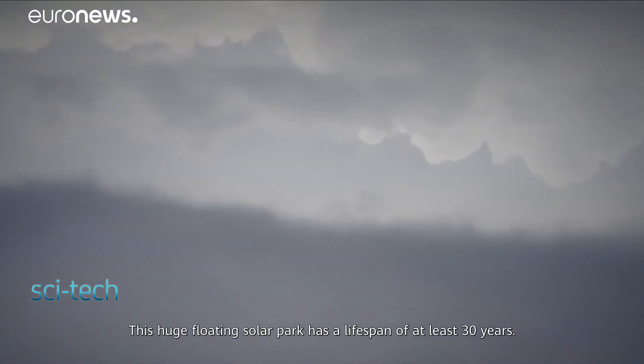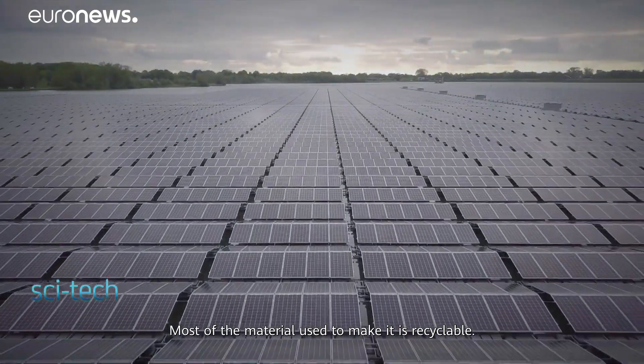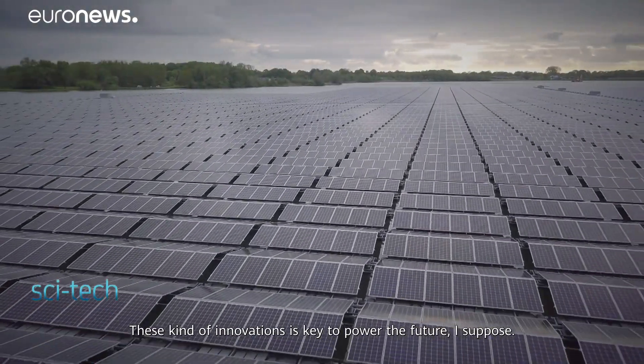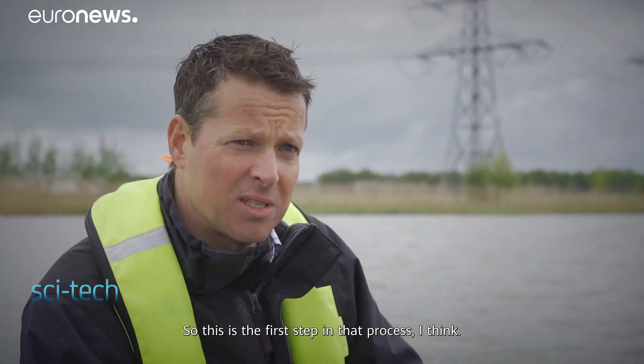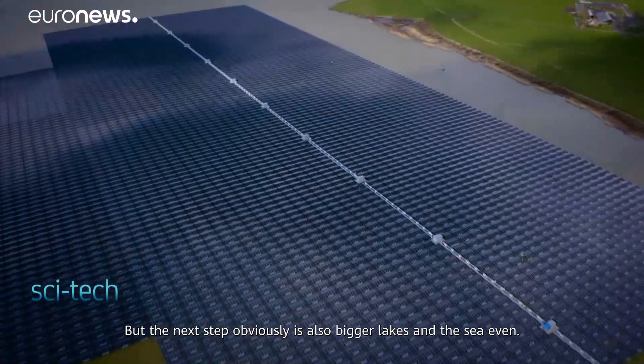This huge floating solar park has a lifespan of at least 30 years, and most of the material used to make it is recyclable. These kinds of innovations are key to powering the future. This is the first step in that process, but the next step is obviously bigger lakes and even the sea.